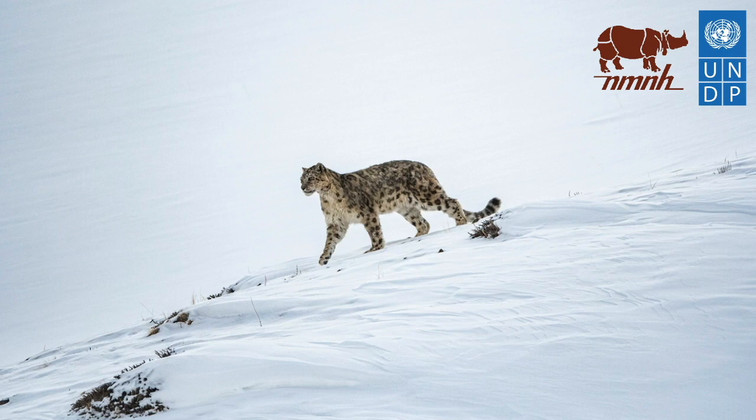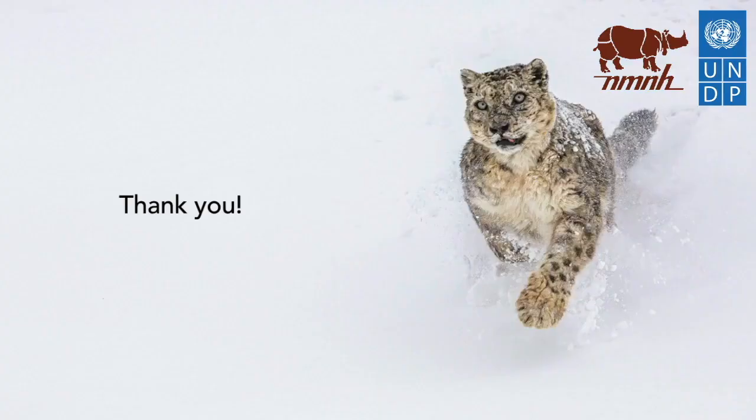They are found in other states too like Uttarakhand, Kashmir and Sikkim, but my expeditions there haven't been successful yet. If you are inclined towards wildlife and nature and would like to make a difference in conserving and protecting it, then consider joining organizations like the Snow Leopard Trust and UNDP — they are doing brilliant work in the field of conservation. I hope you have enjoyed today's session. Thank you.